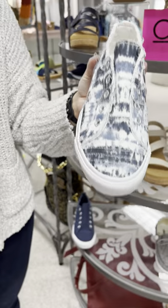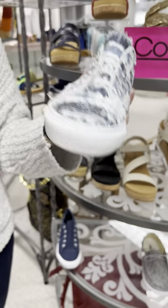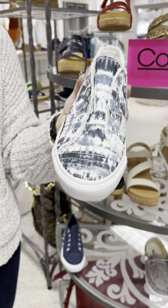Then we have the same Babeloo but in tie-dye. Same slip-on style, priced at $40. I have three size sevens and one nine.